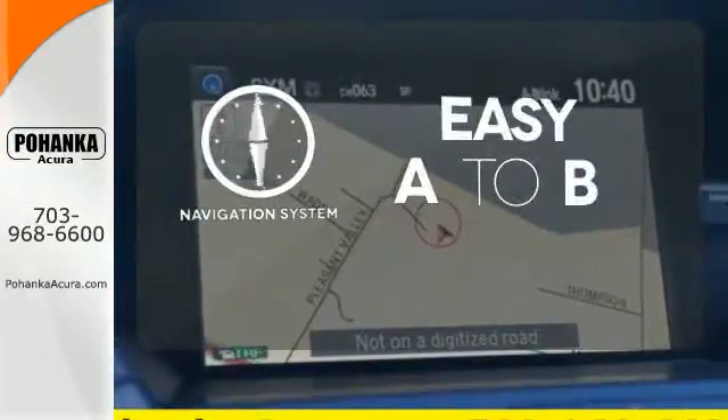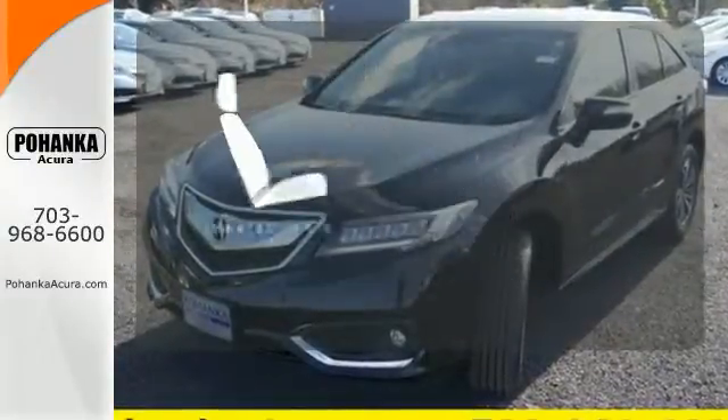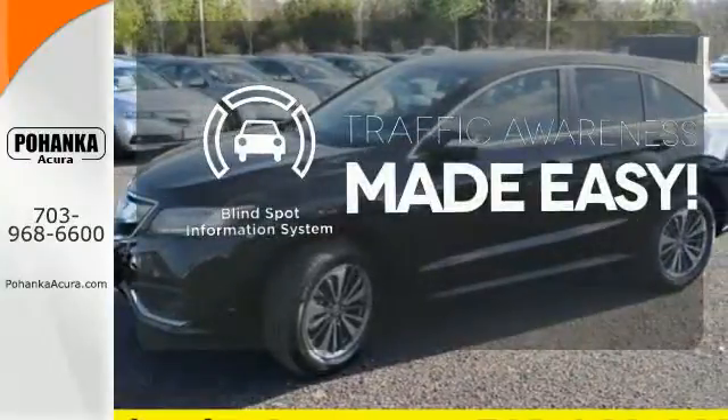Feel confident getting from point A to point B with the navigation system. Wrap yourself in the comfort of heated seats. The blind spot indicator helps you maneuver through traffic.